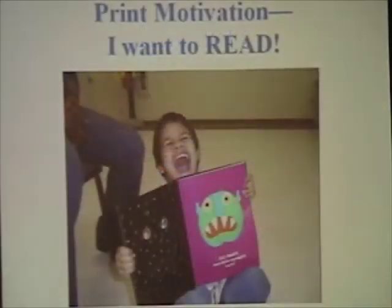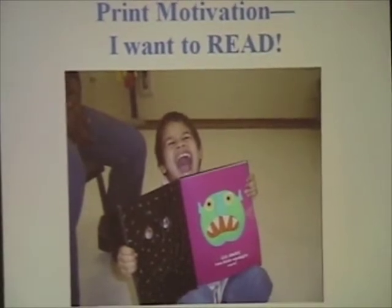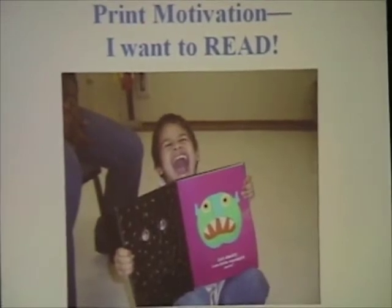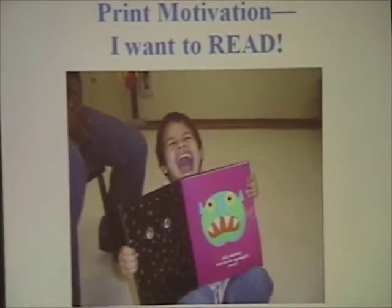That first skill is known as print motivation, which simply means: I want to read, I'm excited about books, and I want to hold them and look at them. This is Damien. When I met Damien at New Ebenezer, Damien wanted to hear Go Away Big Green Monster over and over until he could recite it himself. And now it is his favorite book.